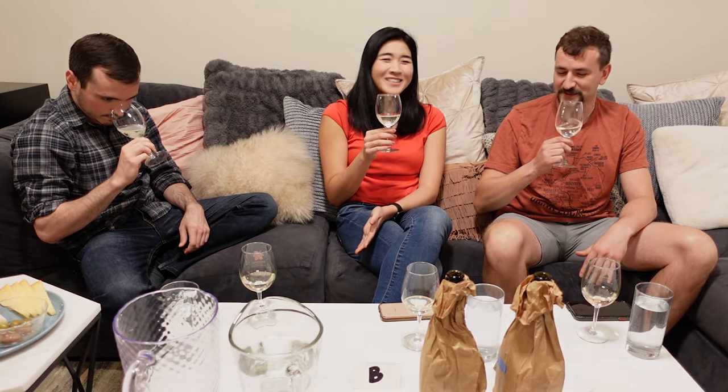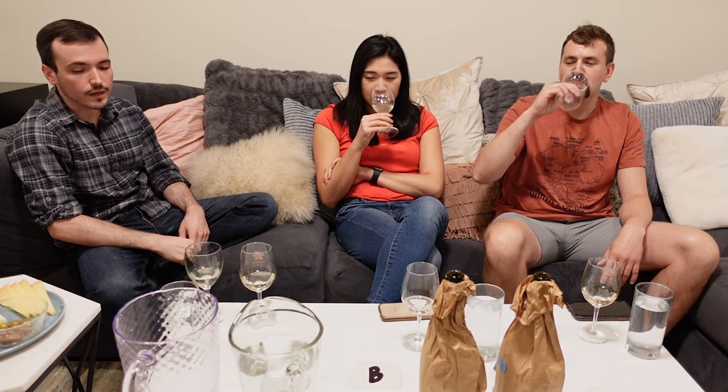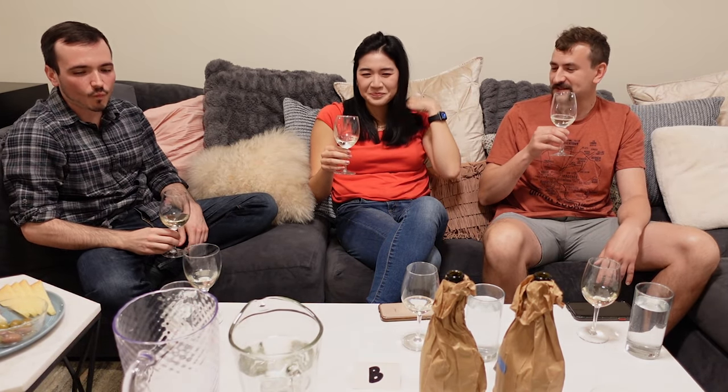Moving on to B. Ooh, this smells different. It's so much more floral, like perfumey. I get more pear. I get more flour, more fruit. On the palate, I definitely get a lot more floral character. More floral, definitely, to taste.